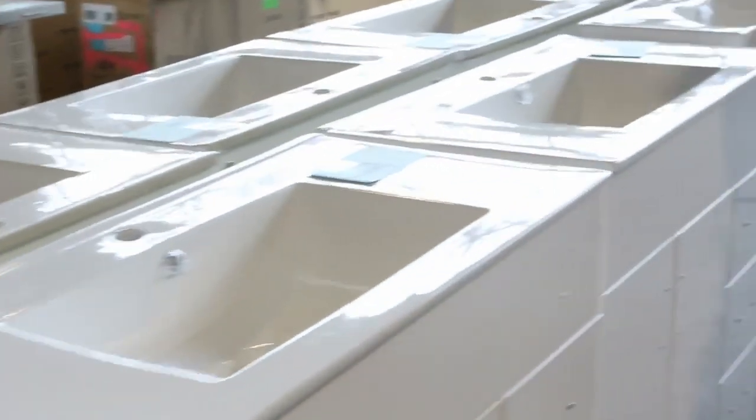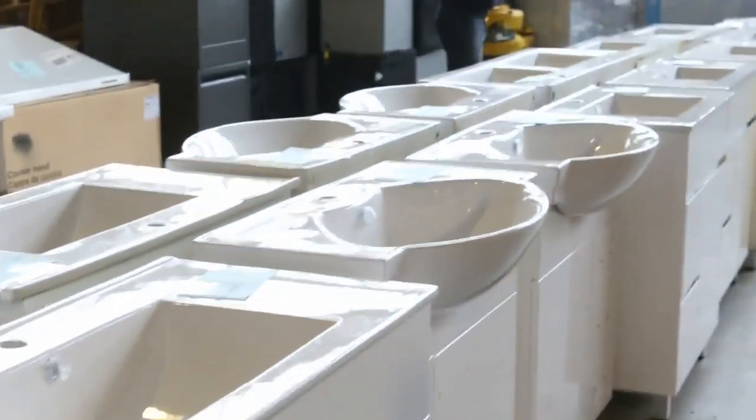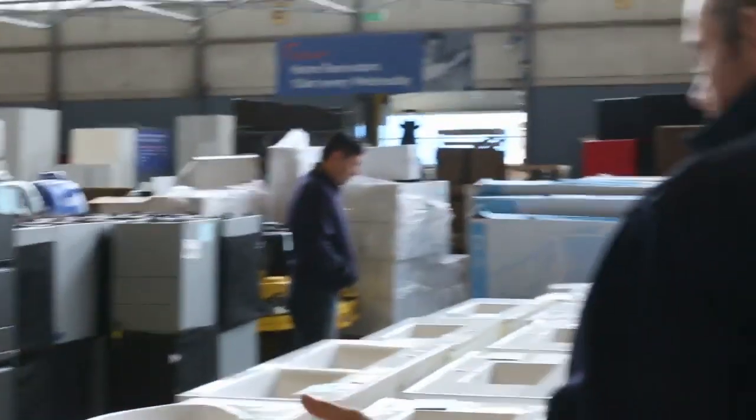Have a look at these undermount sinks — quite a few of them. The vanities — have a look at them all, quite a few to get through. Nice colors, different sizes, most with single tap holes. We've also got plenty more range hoods, as you can see, and a bit of office furniture through here.